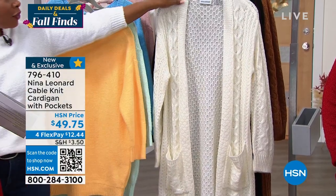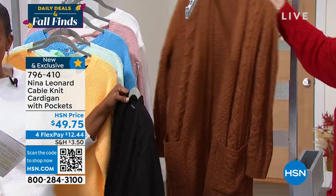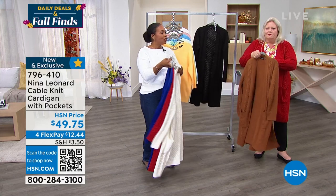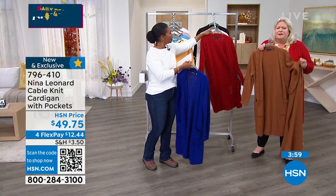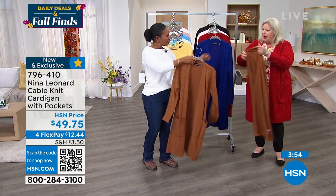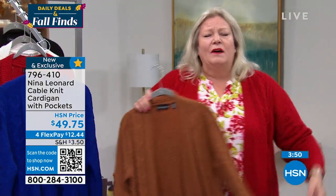We also have it in ivory, black, cognac, and Neenah red — I'm going to pop the cognac one on as well so you can see that. The cardigan is 36 and a half inches in length. That gives us tons of coverage — I'm five feet nine inches tall and wearing the size 1X, so that will give you an idea of exactly where it's hitting. It's long enough to belt if you want.